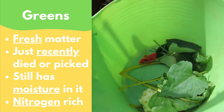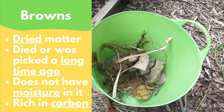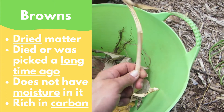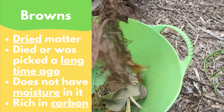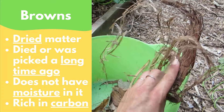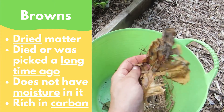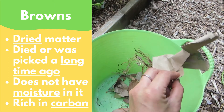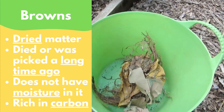Greens are very rich in an element called nitrogen. Browns are dried matter that died a long time ago and have been dead for so long that all of the water that used to be in them evaporated out, and now it's crunchy and dry and has usually turned the color brown. Not all browns actually have to be brown, but it's a good way for us to remember this category. Browns can be things like dried leaves, straw, dead grass, decomposed wood chips, and even stuff like shredded paper or cardboard. Remember, paper used to be made from trees, which is of course a living thing that grew from the earth. Browns are very rich in an element called carbon.